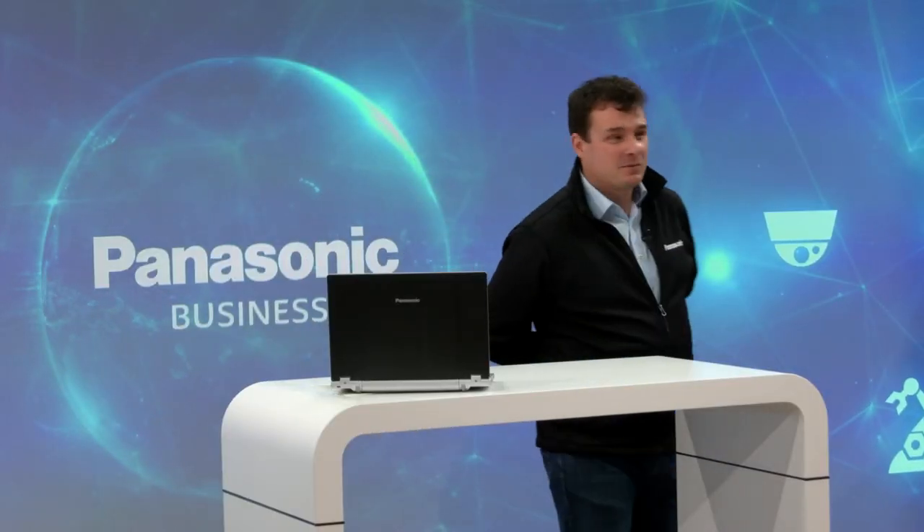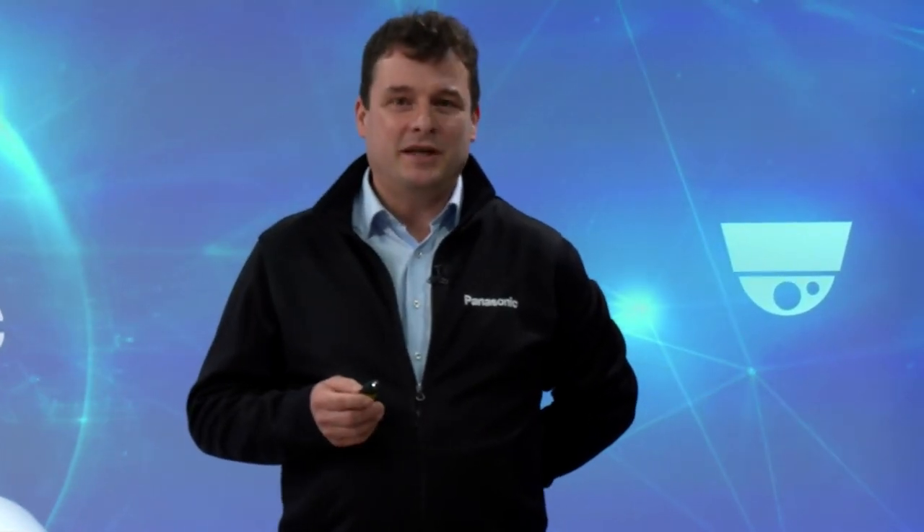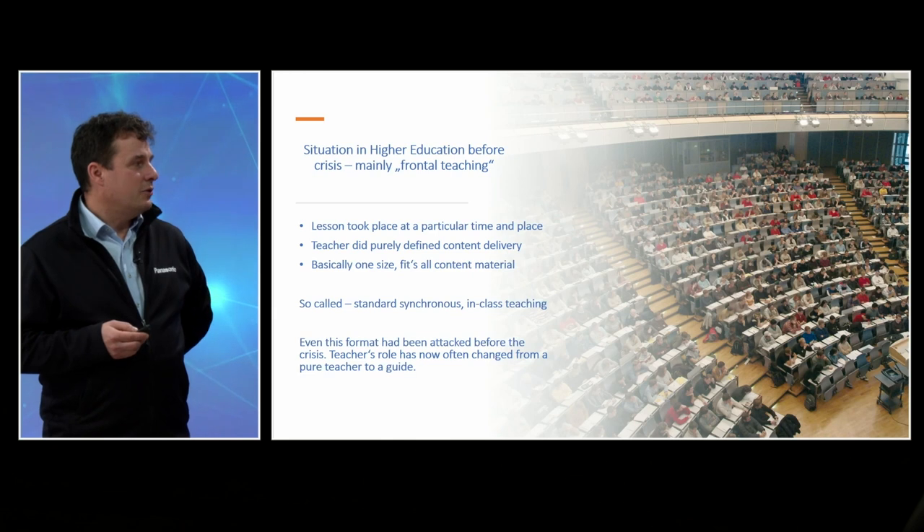Without further ado, let's get started. Hilmar, the stage is yours. Thank you very much for this nice introduction. Hilmar Salak, Panasonic, Business Developer, Higher Education. With my team, we are driving the digital transformation in education. We are ensuring that there are systems developed, technical solutions developed for classical lecture capture, online and hybrid learning. Throughout the last years, we had the chance to gain a lot of experience and literally have met hundreds of universities, were able to listen to them, creating ideas and solutions, and have realized a lot of projects. But before going into technical detail, I would like to have a brief view into the situation before the crisis.